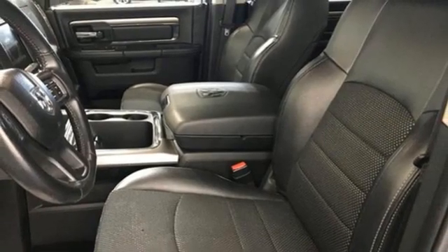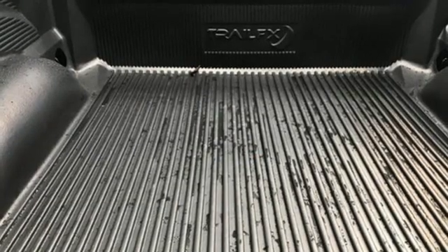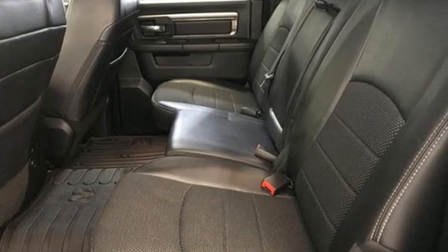Streaming audio, Wi-Fi hotspot, dual zone climate control, trailer hitch receiver, electronic shift on the fly, auto dimming rear view mirror, and integrated navigation system with voice activation.